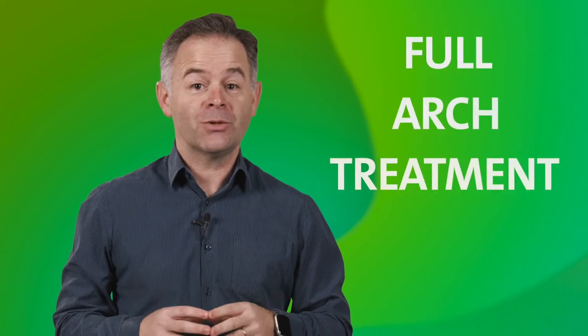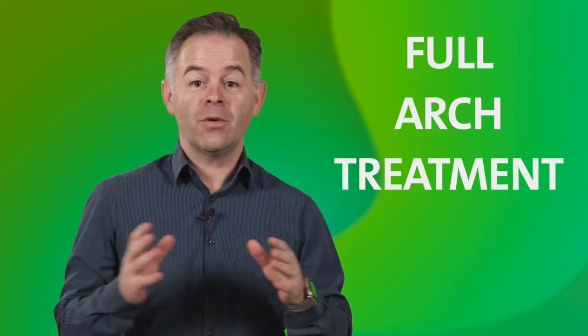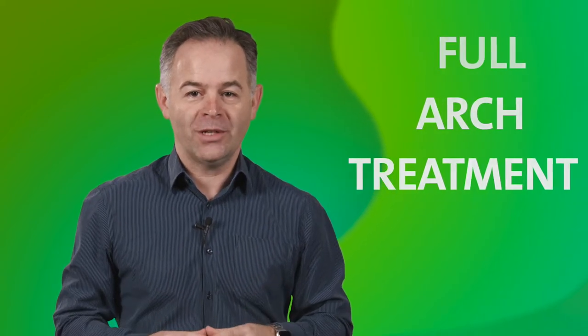You may send us as many cases as you can, as long as they cover the topic of full-arch implant treatment, regardless if fixed or removable, or the loading time of choice.